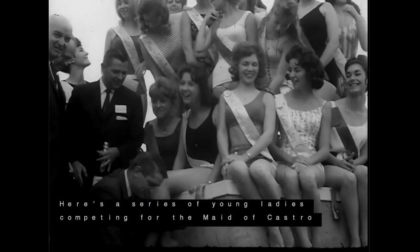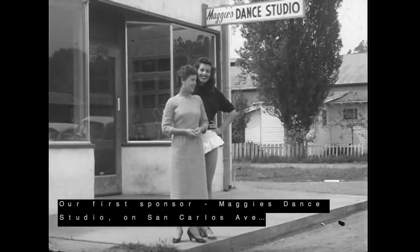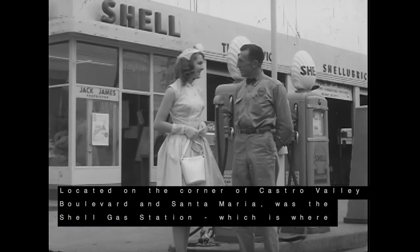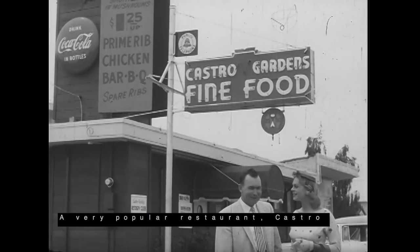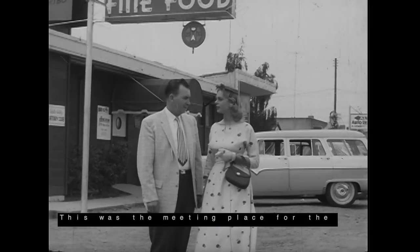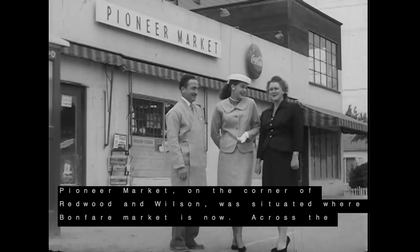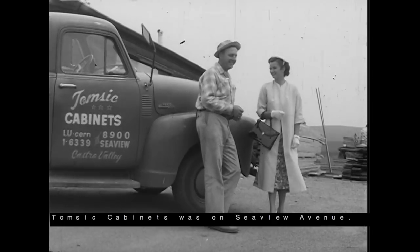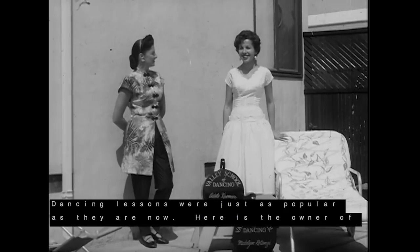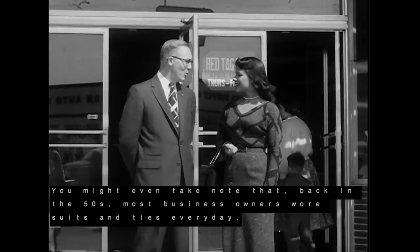Here's a series of young ladies competing for the Maid of Castro Valley, accompanied by their business sponsors. Our first sponsor is Maggie's Dance Studio on San Carlos Avenue. Located on the corner of Castro Valley Boulevard and Santa Maria was the Shell Gas Station, which is where Citibank is now located. A very popular restaurant, Castro Gardens, was located where the Chase Bank is now, across from Safeway — the meeting place for the Rotary Club of Castro Valley. Pioneer Market on the corner of Redwood and Wilson was situated where Bonfair Market is now, across the street from Redwood Great School. Thompson Cabinets was on Seaview Avenue — the family business is still around, owned by Gary Thompson. Dancing lessons were just as popular as they are now, and you might even take note that back in the 50s, most business owners wore suits and ties every day.